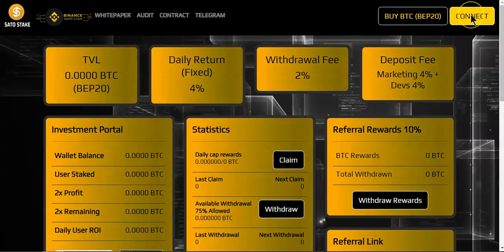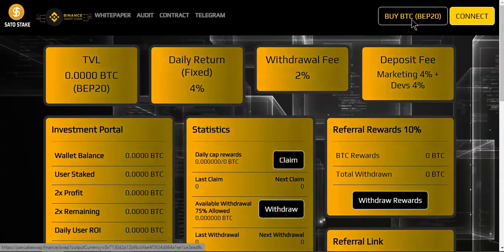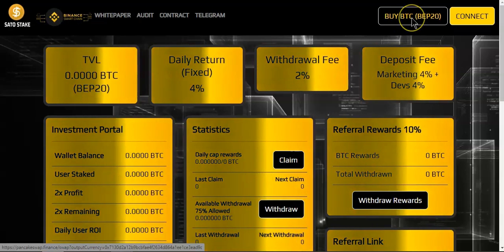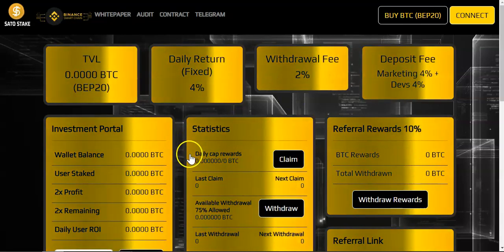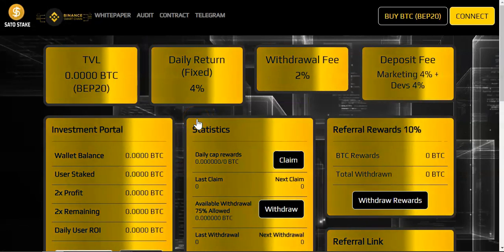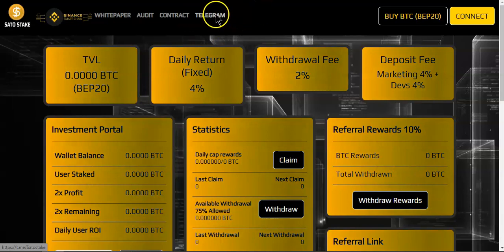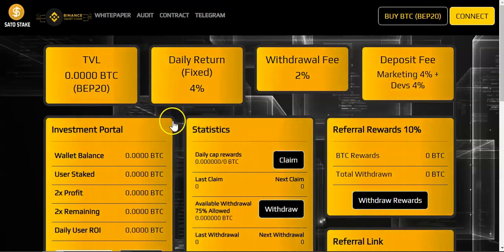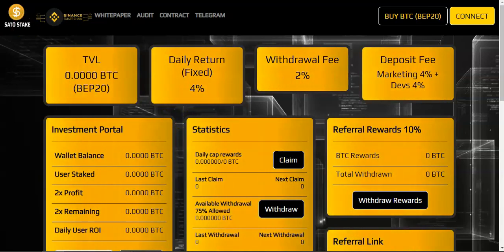Once you have your tokens, connect your wallet, or you can hit this button right here which takes you straight to PancakeSwap to buy BTCB — very simple. The team also has ideas to bring future projects, so stay close to the Telegram group to find out more. All links will be down in the description. Hope you guys enjoy the video, stay tuned for the next one — peace.